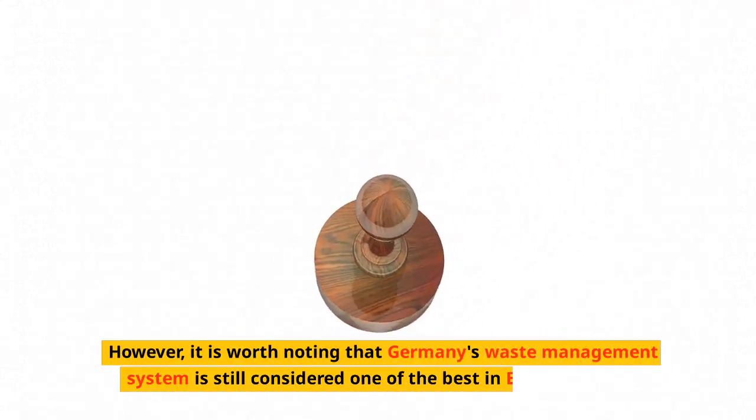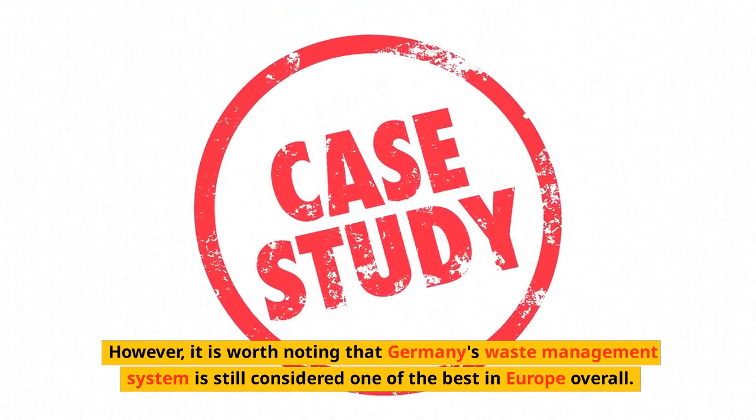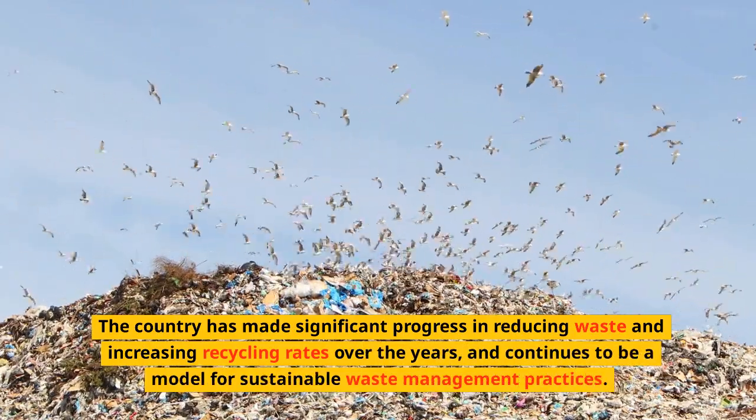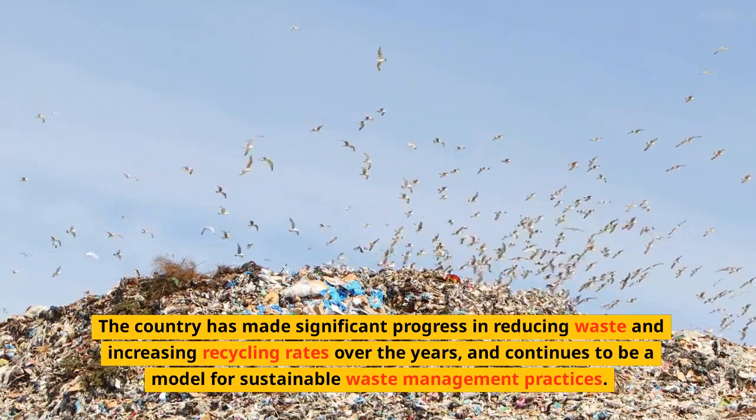However, it is worth noting that Germany's waste management system is still considered one of the best in Europe overall. The country has made significant progress in reducing waste and increasing recycling rates over the years, and continues to be a model for sustainable waste management practices.